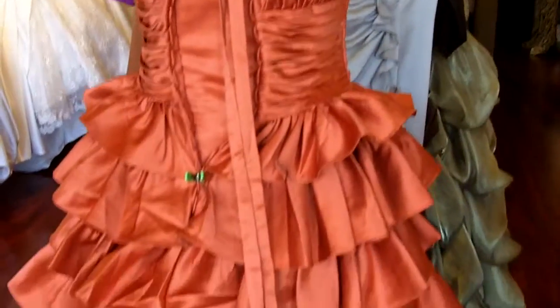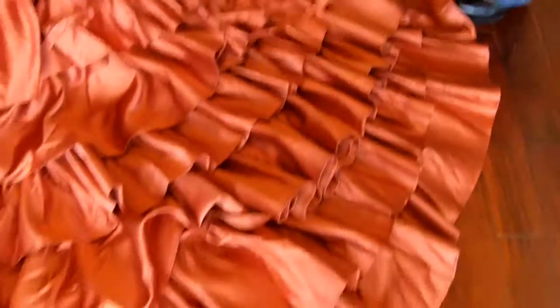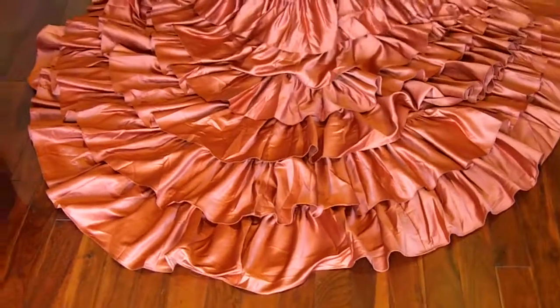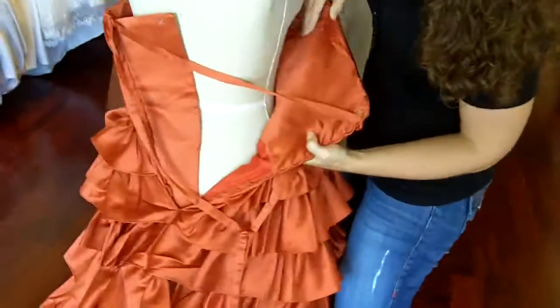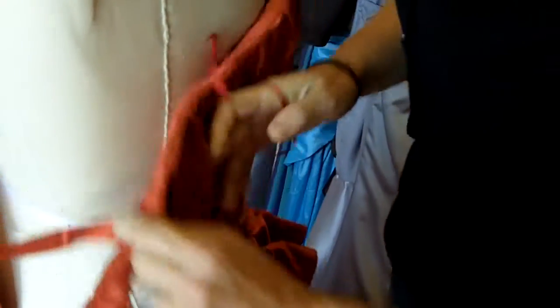The layers fall all throughout the skirt as well as the beautiful train. The train really is spectacular and photographs really, really nicely. Now all of our dresses are fully lined and fully boned. On the inside of this dress you'll see that there are boning strips. They are also fully interfaced and caught.